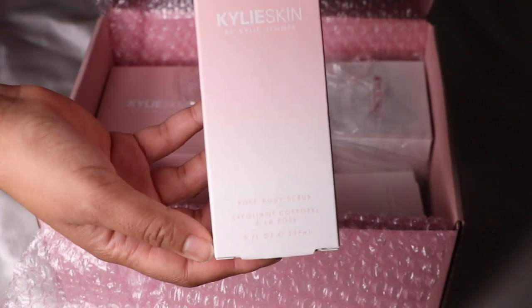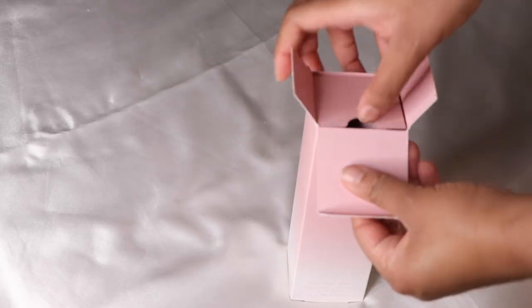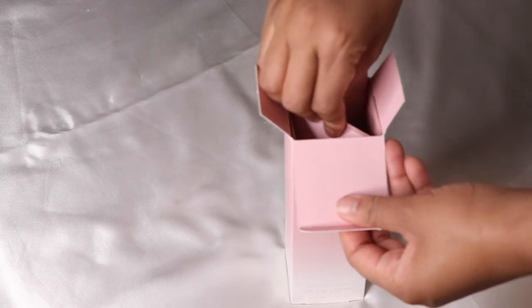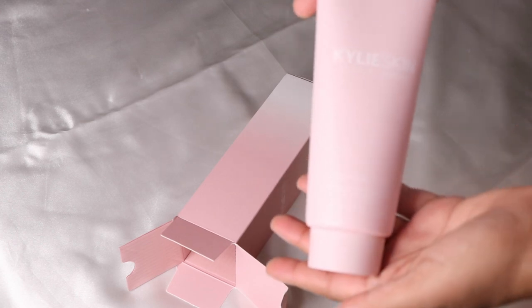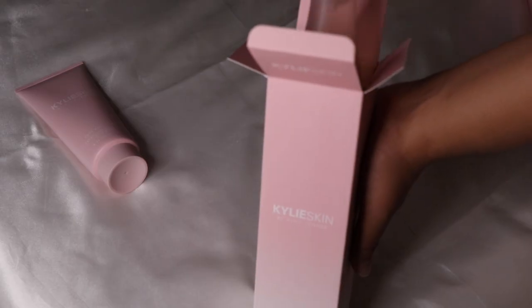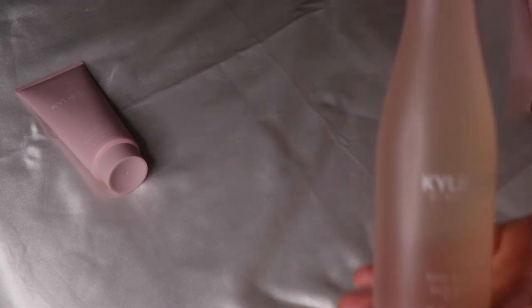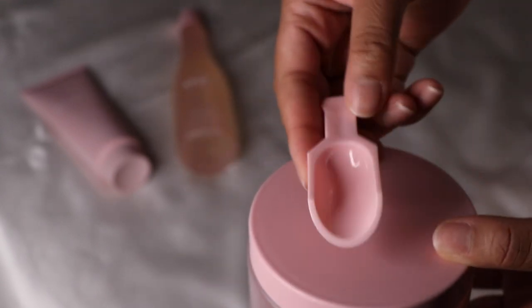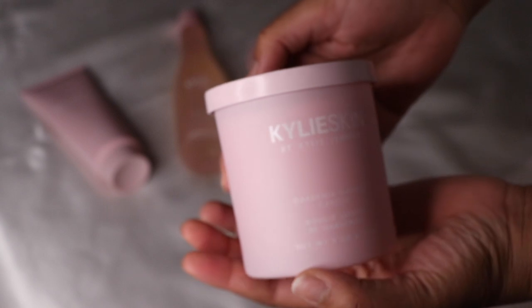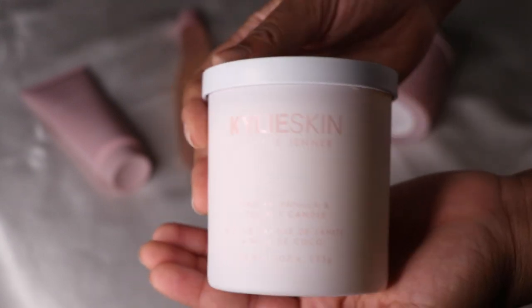I also purchased a lip scrub. I've always wanted to try Kylie Skin but I've always been hesitant because I've heard her products come with a lot of fragrance, and if you're like me, fragrance does not do well on the skin — it's kind of sensitive and you can get little rashes. So I was always nervous to try it, but I decided a better place to try it would be on my body and not my face. I'm really excited to see how my skin reacts.